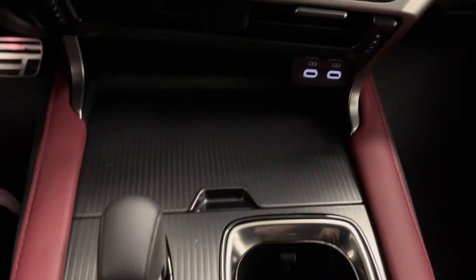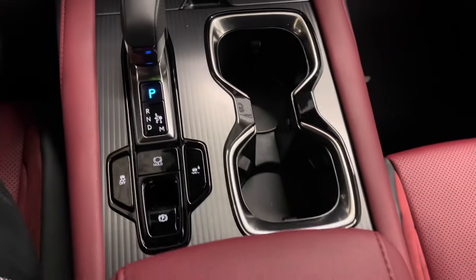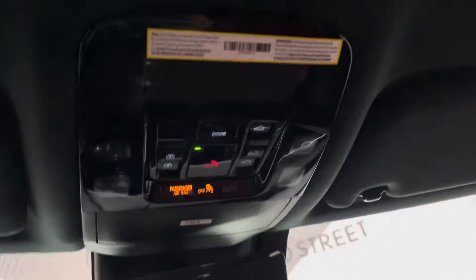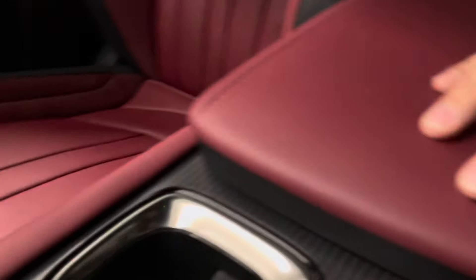Down below you have your USB-C charging ports as well as a wireless charger and an extra compartment. Your gear shifter and cup holders. Above you have your sunroof controls with touch sensitive lights and sunglasses holder. Your console opens from either the driver's side or passenger side.